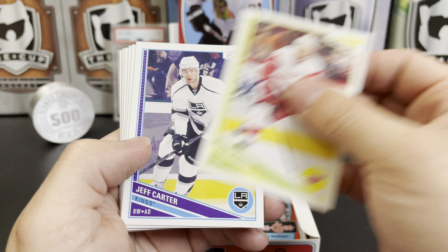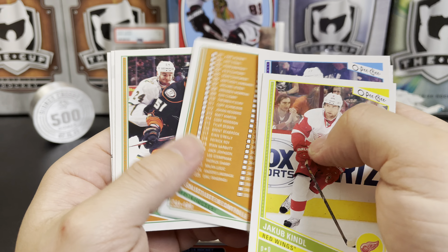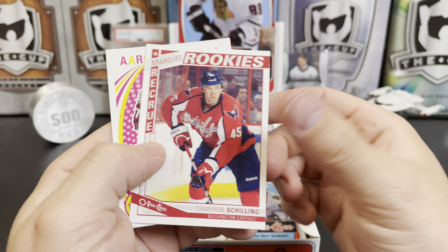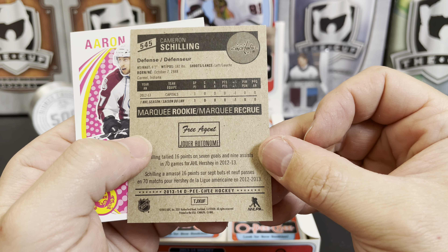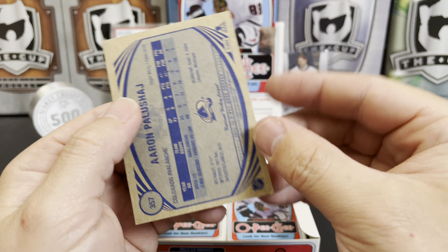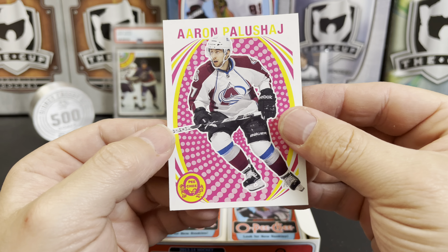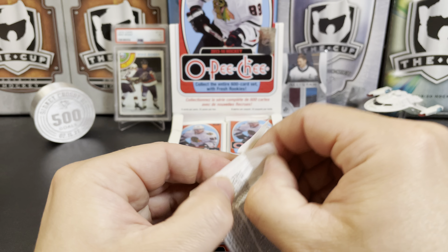Jacob Kindl, Jeff Carter, Ales Hemsky, Tyler Myers, another checklist, Cal Clutterbuck, a marquee rookie of Cameron Schilling — no relation to Kurt — he was acquired via free agency apparently, and Aaron Palushaj. I think he made it — don't recognize the name.